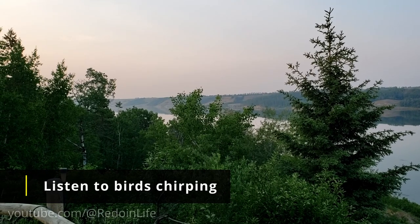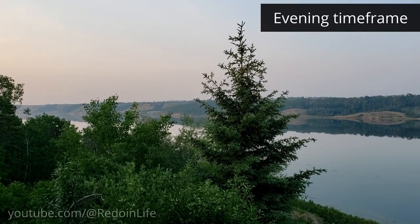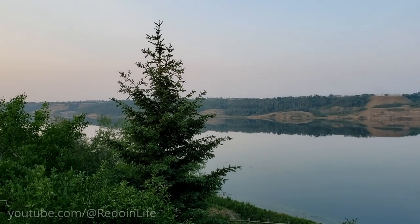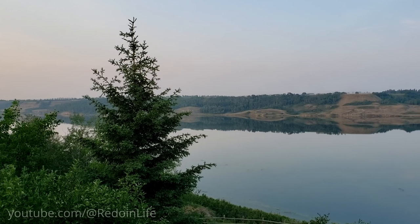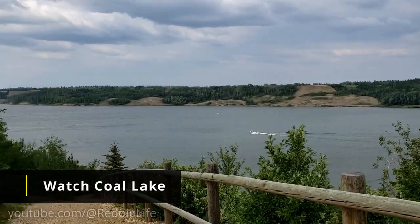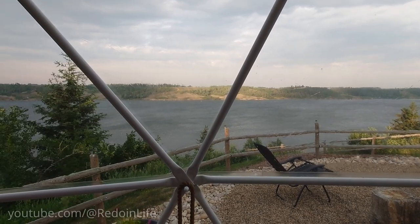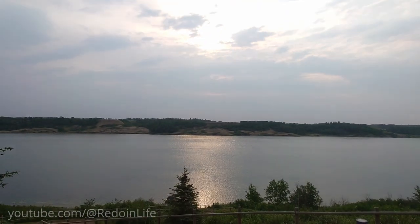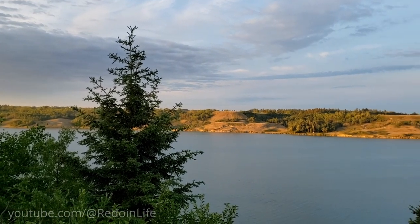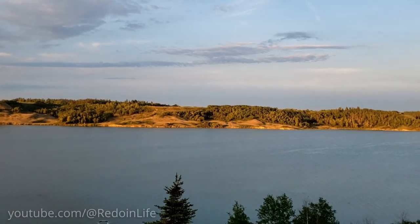I can't get over the wonderful bird sounds at this location. There is so much activity that goes on at Cole Lake that you can get mesmerized just watching — from the water rippling on the lake, to the sun shining on the lake, or the sun showcasing the hillside along the lake. The views here are just stunning.